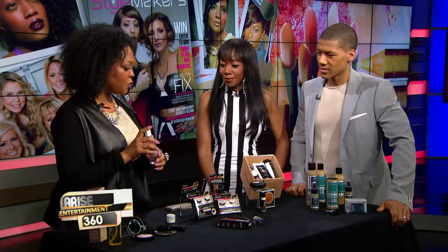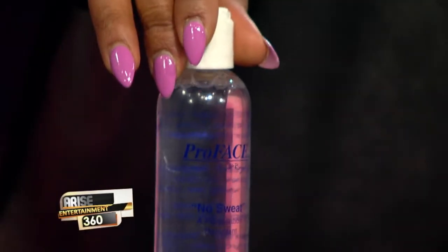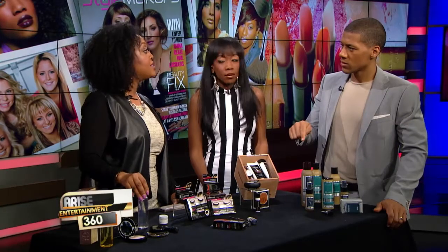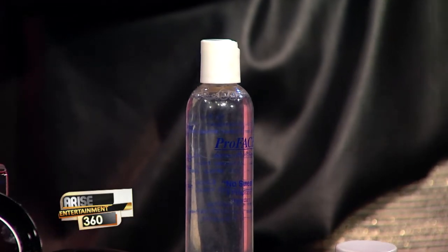Let's talk about quick fixes for sweat. My quick fix is the Pro Face No Sweat antiperspirant — think of it as a deodorant for your face. It sounds a little gross but it actually works to stop the sweat. You put it on before makeup, using a cotton ball to dab wherever you're sweating — around the nose, forehead, or chin. It keeps you from sweating for at least 24 hours. Just keep in mind it does contain aluminum, so you want to be careful in the sun.